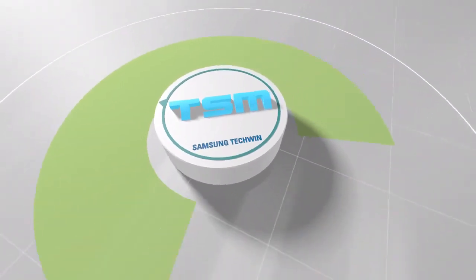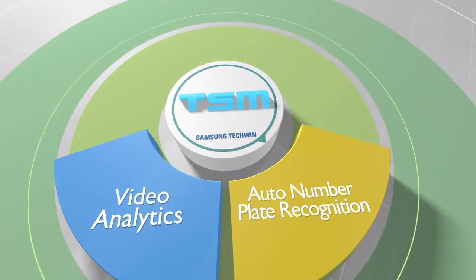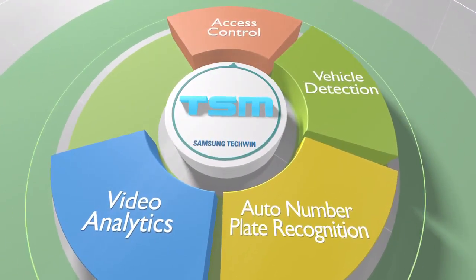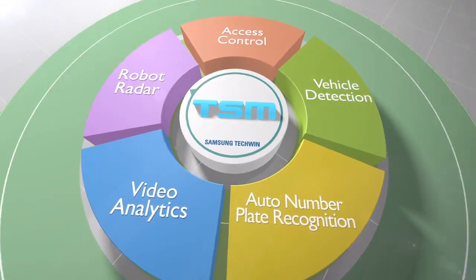By fully integrating with various security systems such as video analytics, auto number plate recognition, vehicle detection, access control, and robot and radar, TSM opens a new paradigm of integrated control.